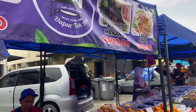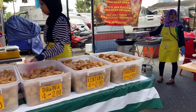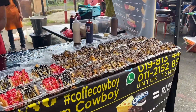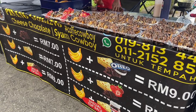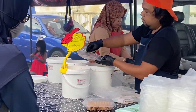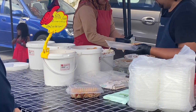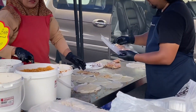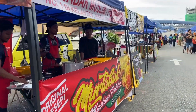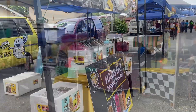Bahkan banyak juga makanan yang baru aku lihat, contohnya ada nasi tomat, Laksa Johor, ada semacam risol, atau kayak semacam papeda, coklat segala rupa. Harganya juga cuma 7-9 ringgit. Padahal jalanan bazarnya itu juga gak terlalu jauh, tapi aku bisa 2-3 kali bolak-balik saking excited dan pengen beli ini gak ya, itu gak ya.